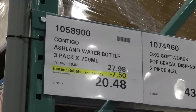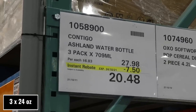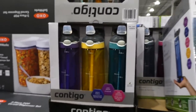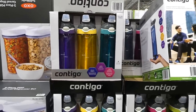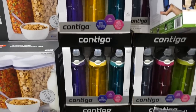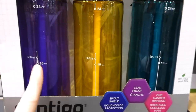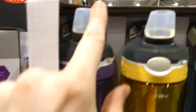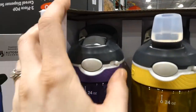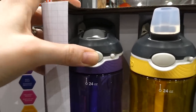Contigo Ashland water bottles — it's a three-pack of 709ml bottles, $7.50 off down to $20.48. I actually picked up a pack of these for my husband because he lost his water bottle, and I'm so happy because now I can go up to the cash and get the $7.50 off. They hold up to 24 ounces, with a 16-ounce mark. This part actually pops down and locks, and when it's locked, pushing the button doesn't open it.